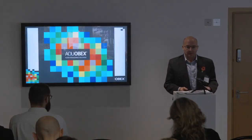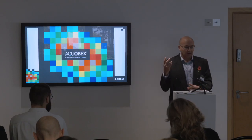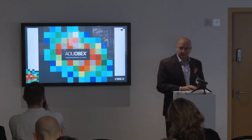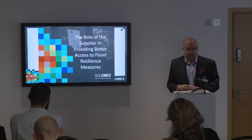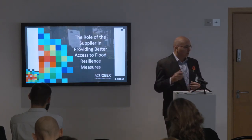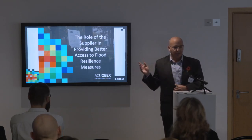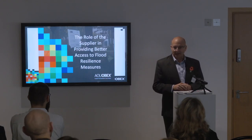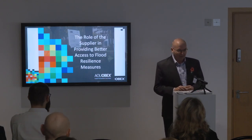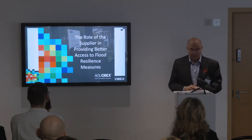Our brand is very important to us and we do stand out in the marketplace, being very colourful. This topic was asked of me by BRE, and you can clearly tell an academic put this title together because it doesn't exactly roll off the tongue: 'The role of the supplier in better access to flood resilience.'